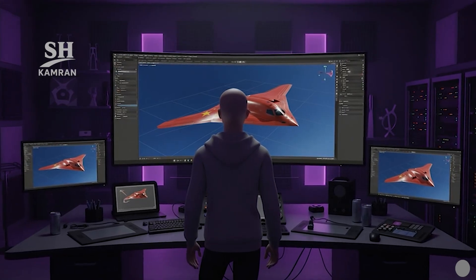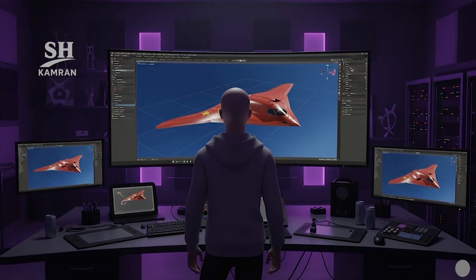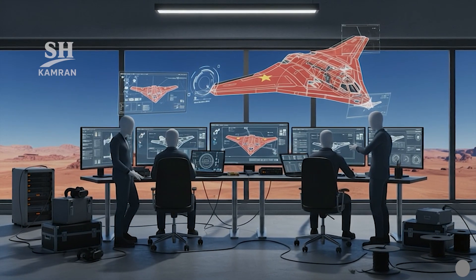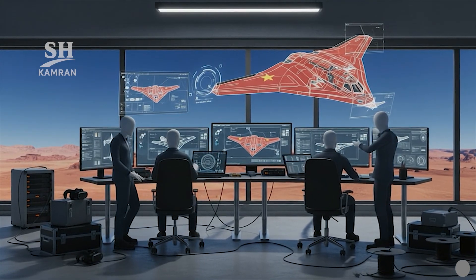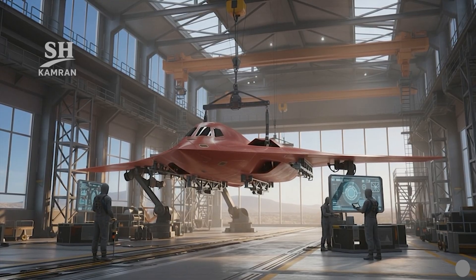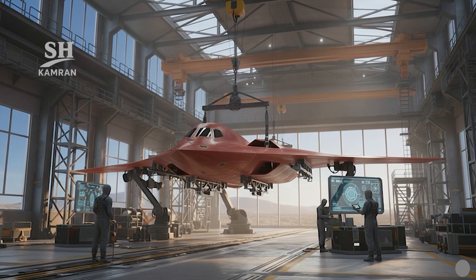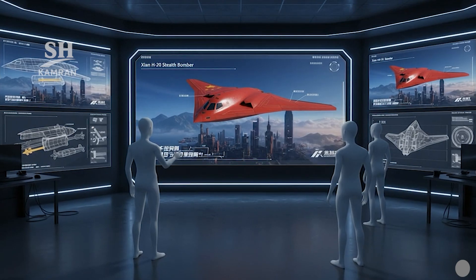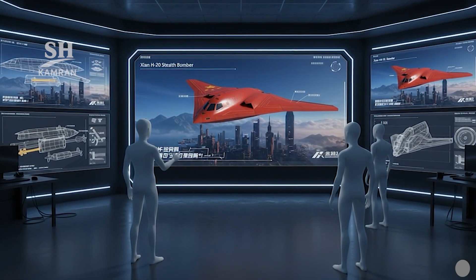The initial concept for the bomber project surfaced in the early 2010s in China. In September 2016, the Air Force formally announced the program's official start. Since 2018, official reports have confirmed significant project progress. Xi'an promotional videos displayed a covered flying wing bomber silhouette.